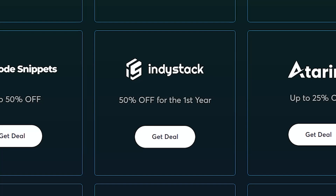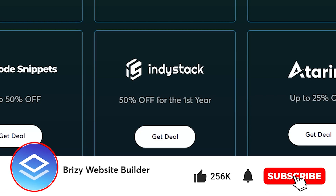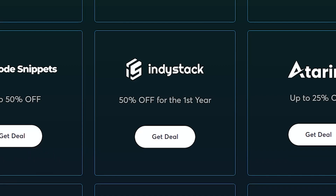Let's talk about IndyStack and why are we talking about IndyStack? Well, it is Black Friday and we are showcasing some of our partner deals that you can find now for absolutely stunning discounts — and IndyStack is one of them, 50% off for the first year.